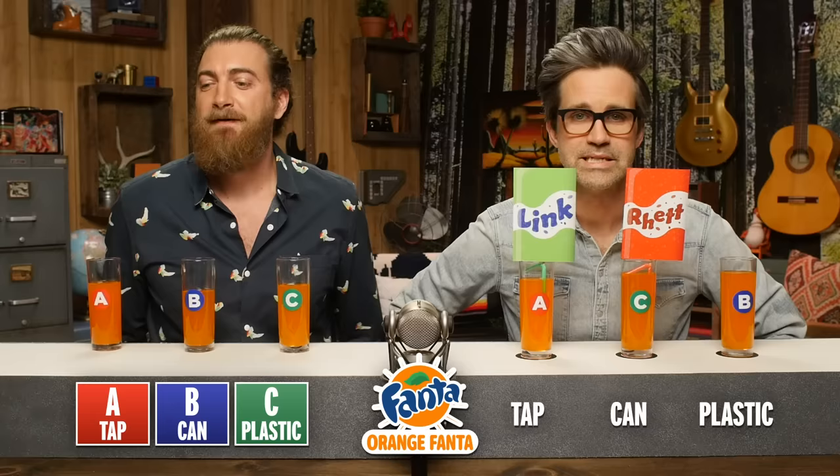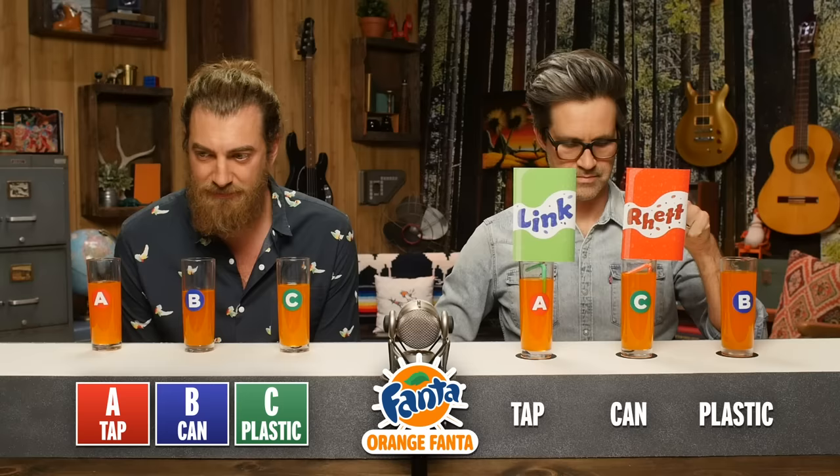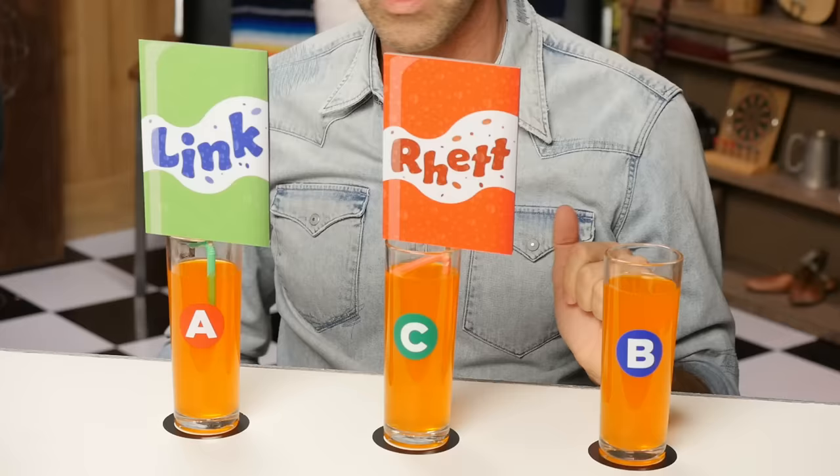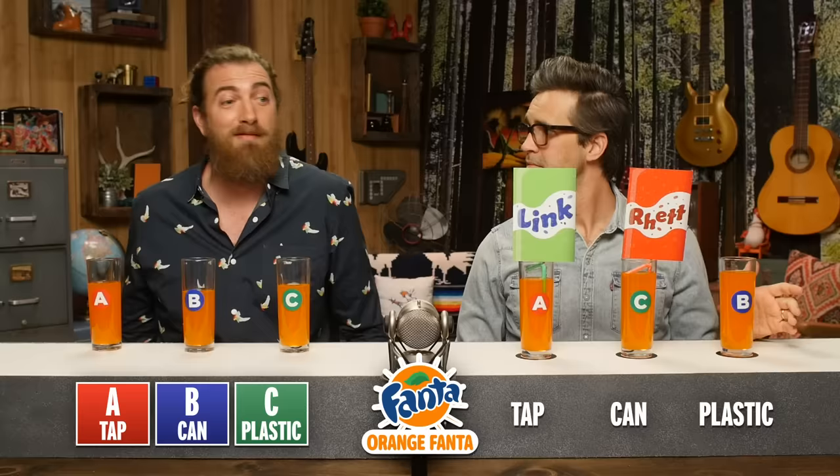Man, you should have switched it. Cup A is the tap — you were right. Cup B is the can, and yeah, it has more of a bite to it. Cup C is the plastic bottle. Something about Fanta threw us both off. I said B had more bite to it so I thought it was a can, but with Fanta I actually liked a little bit less bite. It felt like C was the perfect drink to me, but it's from a bottle. So I guess I'm a bottle-can man.